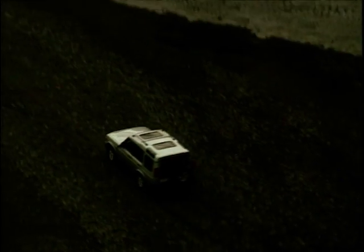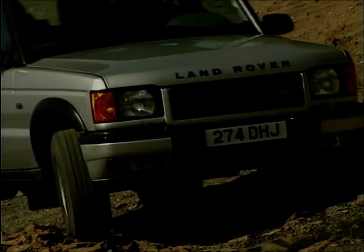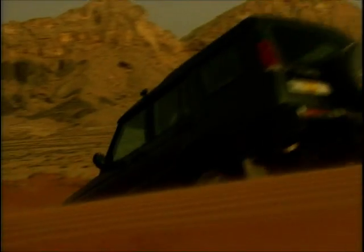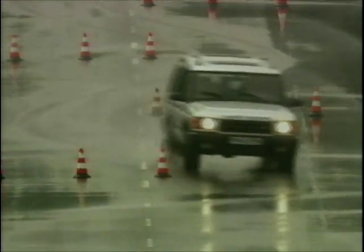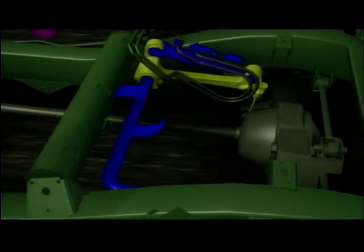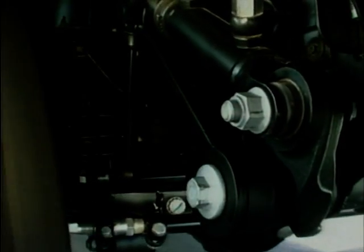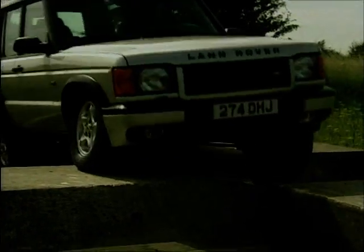Land Rover told us that one of the most significant developments on the new Discovery is its ACE. One snipe often levelled at the outgoing model was that it pitched and rolled through corners — a corollary of its excellent off-road ability. The engineer's aim was to provide car-like handling without sacrificing off-road ability. The answer: ACE, or Active Cornering Enhancement. Lateral acceleration is detected by body-mounted sensors and fed to a system computer, which assesses whether you're on a favourite A-road or going off-road. An engine-mounted pump provides pressure for roll control modules that counteract body roll and stiffen suspension movement. Having ACE rather than conventional anti-roll bars allows for lower-rate springs, giving maximum articulation off-road and passenger ride comfort.